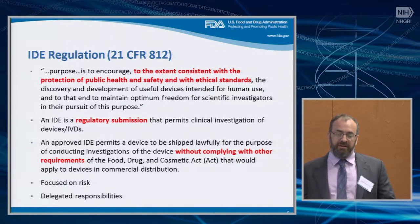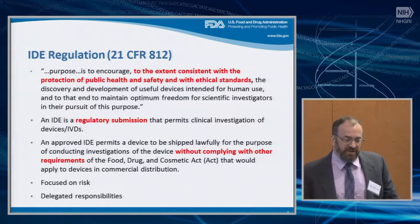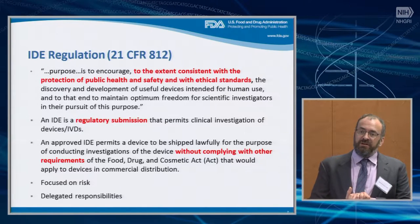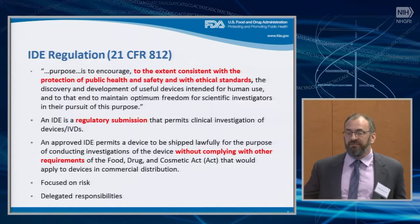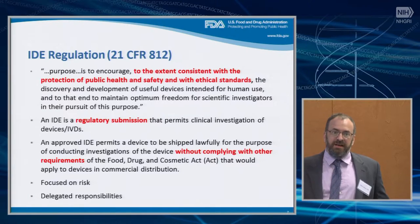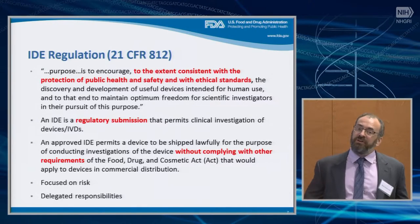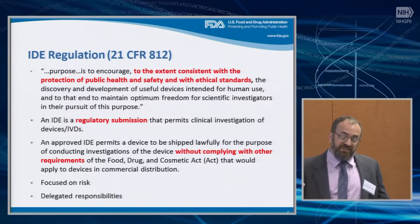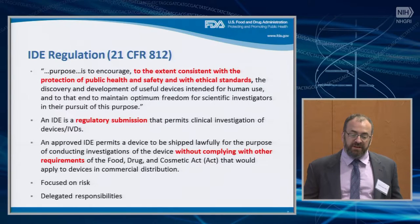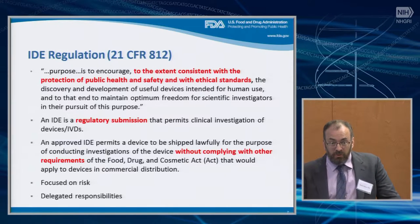Just a few points about the IDE regulation. This is text from the Code of Federal Regulations, which defines what the IDE regulation is. The purpose is to allow investigational devices, including IVDs, to be used in research by exempting those devices from all the requirements that a normally marketed device would have. If you're going to sell something, you have to get FDA approval and meet all these requirements — but at the research stage, that doesn't make sense. We also want to make sure that those investigations are conducted in a way that protects public health and safety and meets ethical standards.